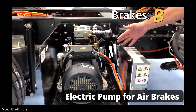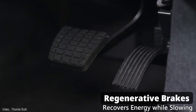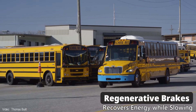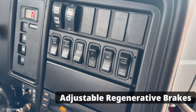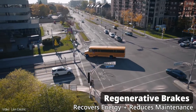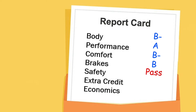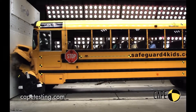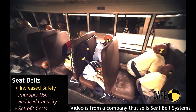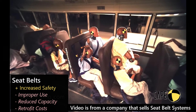B is for brakes. Electric school buses have a traditional air brake system for safety, but they also have regenerative brakes. Regen helps recover some energy rather than wasting it as heat. Some buses allow the driver to adjust the level of regen braking, and even at the highest level it's not as aggressive as you'd find in a Tesla. Fleet managers are often concerned about drivers not being used to regenerative braking, so they prefer a way to adjust regen based on driver preference. For safety, I give it a passing grade.